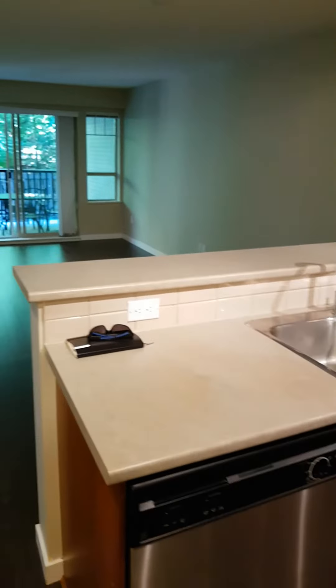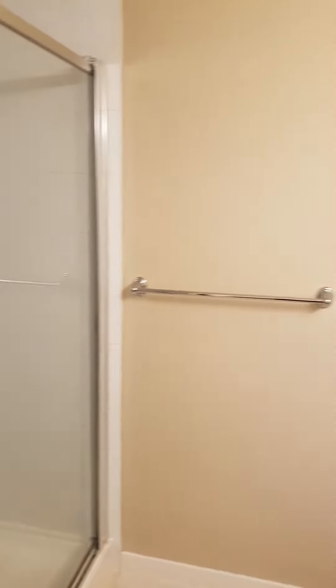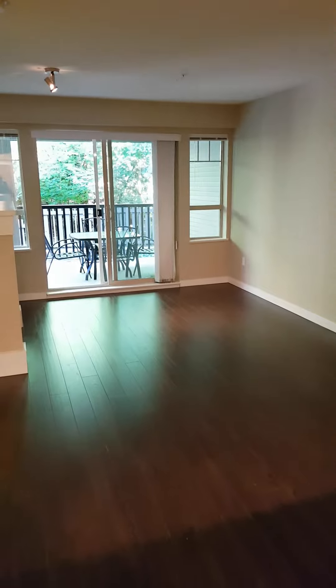It's got nice stainless steel appliances. There's a three-piece bath here off the entryway, and all laminate flooring throughout — carpet in the bedrooms and lino in the bathrooms.